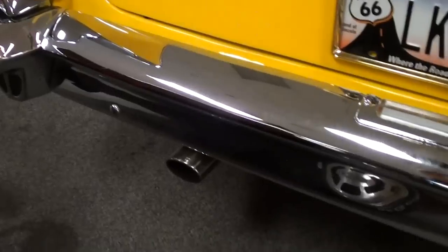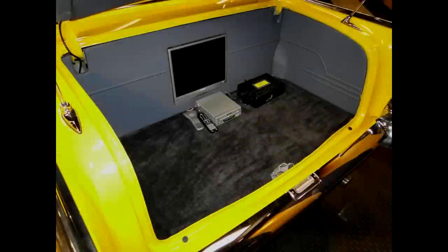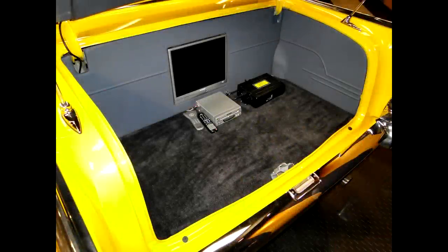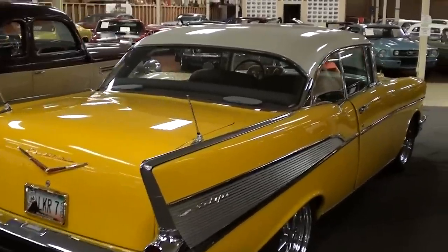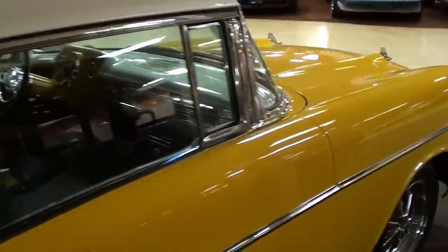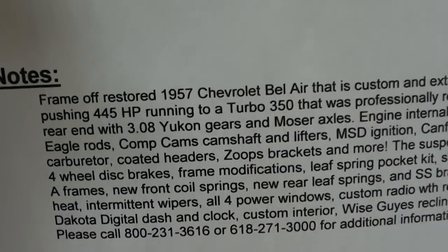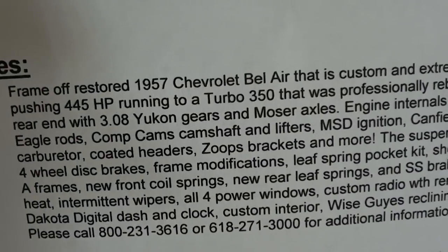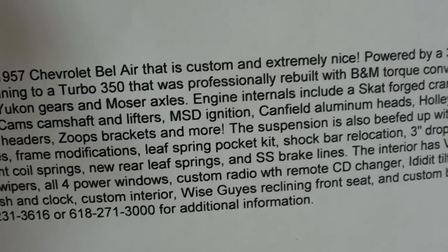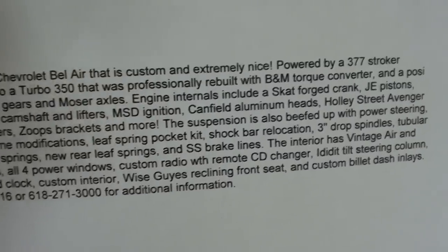That rear bumper is just as nice as the front, with the dual exhaust peeking out the back — just a really sharp car all the way around. Looking at the specs, it's only had 900 miles since it was built, and that 377 stroker is pumping out 445 horsepower. Very cool.